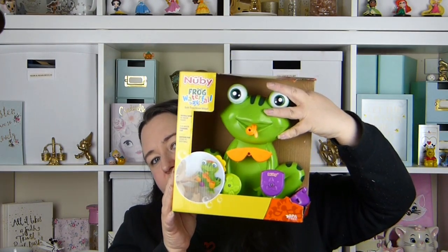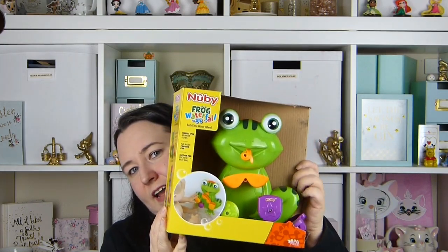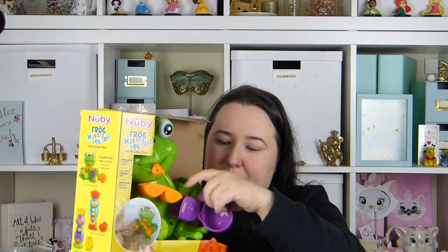We also got her this frog bath toy. This was £6.99 from Aldi and it's a really nice little toy. She has played with this in the bath. It's got a little suction thing on the back so it sticks to the bath, and it comes with a little cup which you pour water into, which moves all these little pieces.